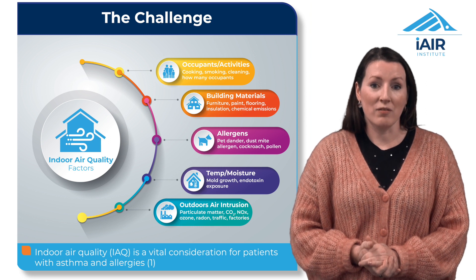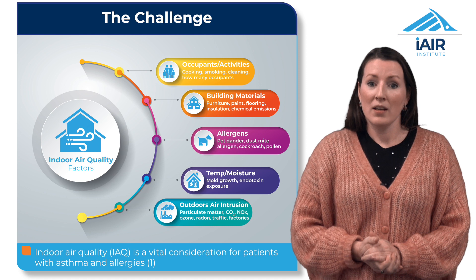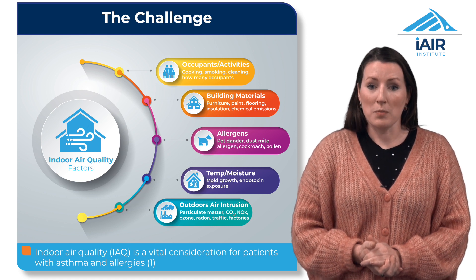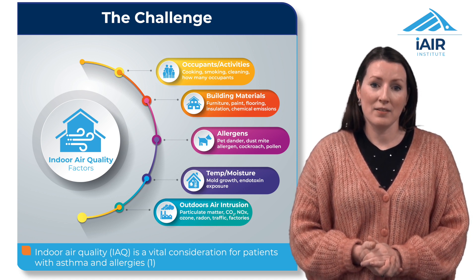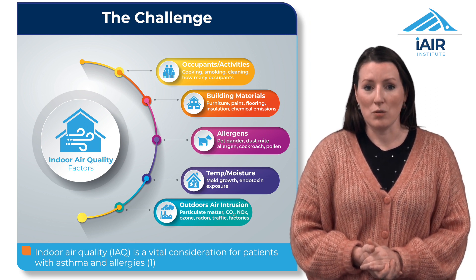Particulate matter, volatile organic compounds or VOCs, and biological contaminants can all trigger or exacerbate respiratory and cardiovascular diseases. As medical professionals, it's crucial to advise patients on the best way to address these issues.